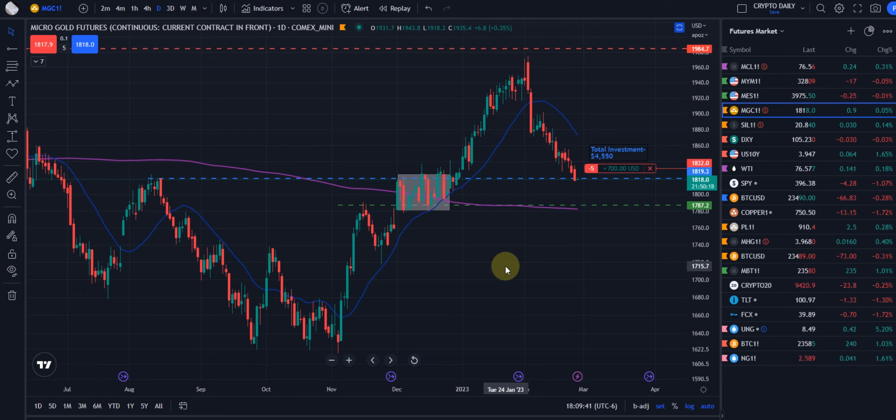All right, guys, here we go. We're going to start out next week looking at micro gold futures and micro silver futures and the DXY.